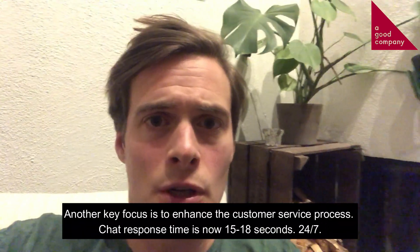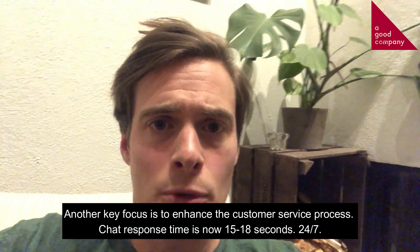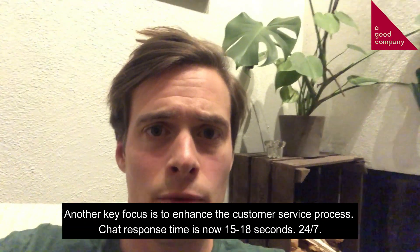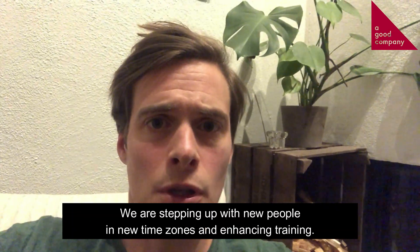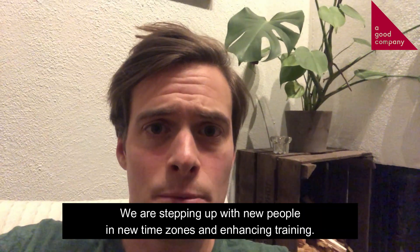Another key focus for us is to enhance the customer service process. We are having a response time of around 15 to 18 seconds, 24/7, which is good. The email response rate is now around 8 hours and we are bringing in new people in new time zones and enhancing training and learning for these people as well.